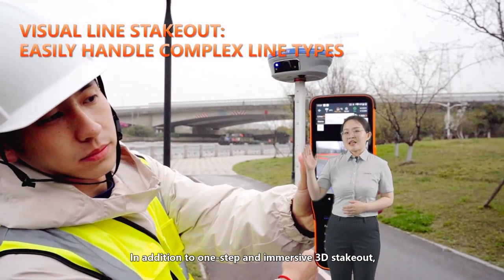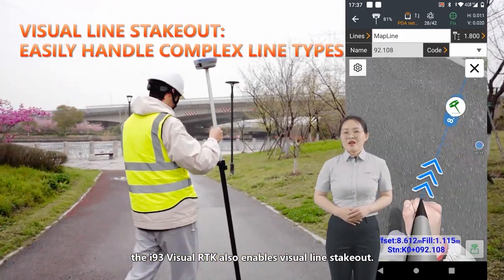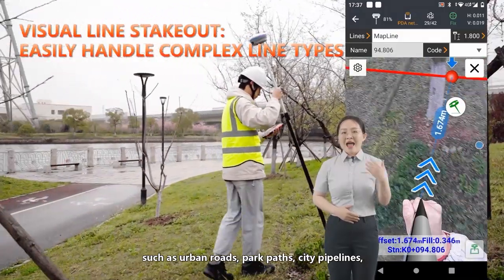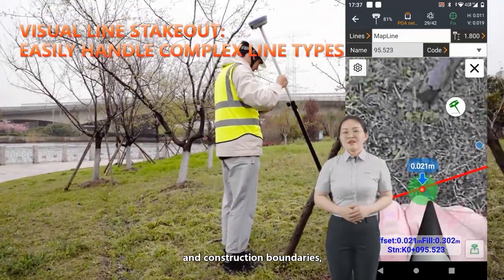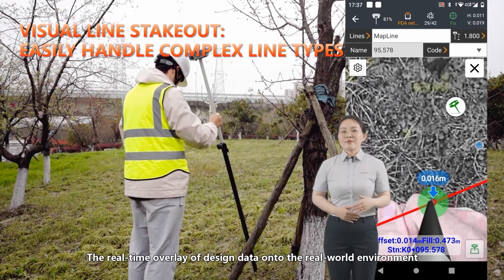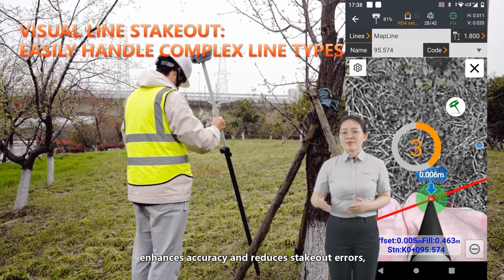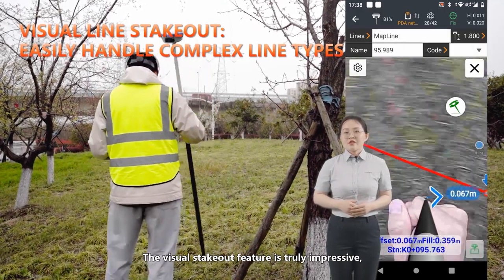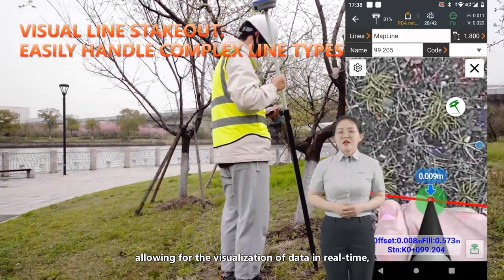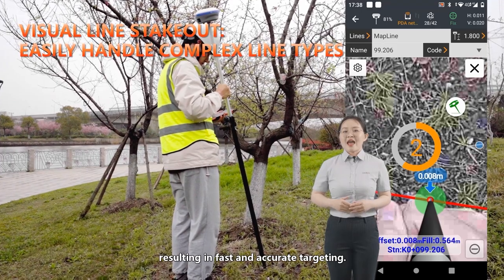In addition to one-step immersive 3D stakeout, the i93 visual RTK also enables visual line stakeout. This advanced feature allows complex line pipes, such as urban roads, park paths, city pipelines, and construction boundaries, to be directly marked on the ground in the 3D visual view of the Landstar 8 software. The real-time overlay of the desired data onto the real-world environment enhances accuracy and reduces stakeout errors, especially in complex scenarios. The visual stakeout feature allows for visualization of data in real-time, improving stakeout efficiency and simplifying the process for field operators.